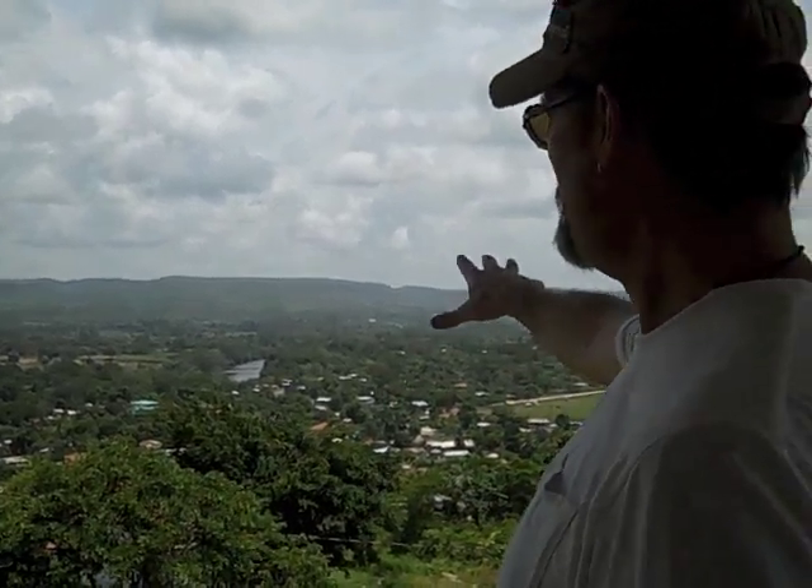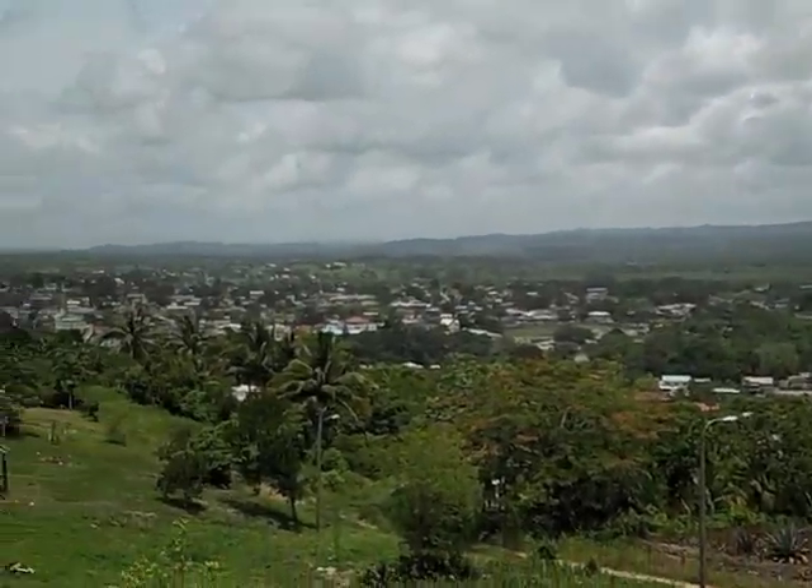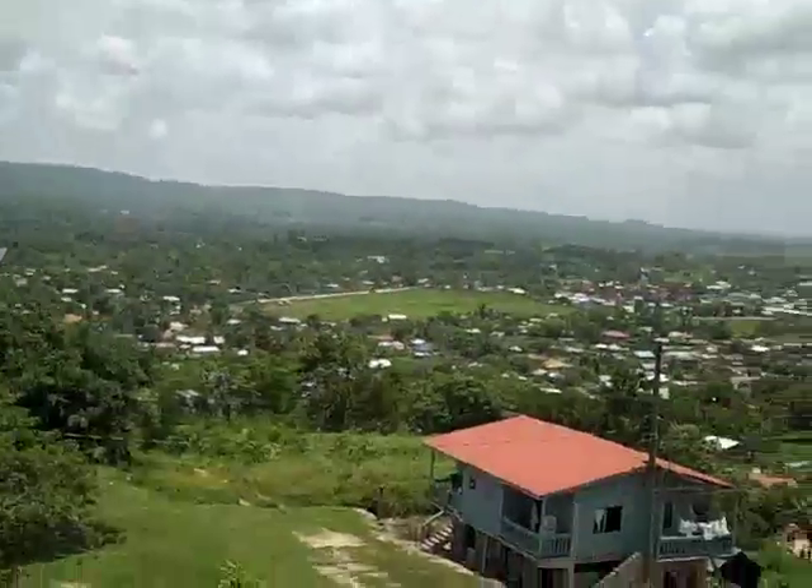Hi, Dan Pressure here for International Living. We're up in the hills above Santa Elena in the Cayo District of Belize. You can see the river right down there. Spanish Lookout is to my right and San Ignacio is to my left. This is a beautiful section of valley up here in the Cayo. Those are the Maya Mountains over there.